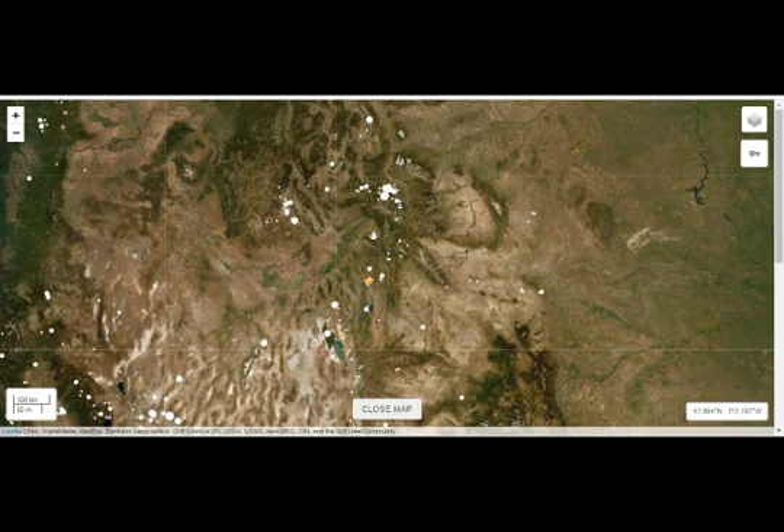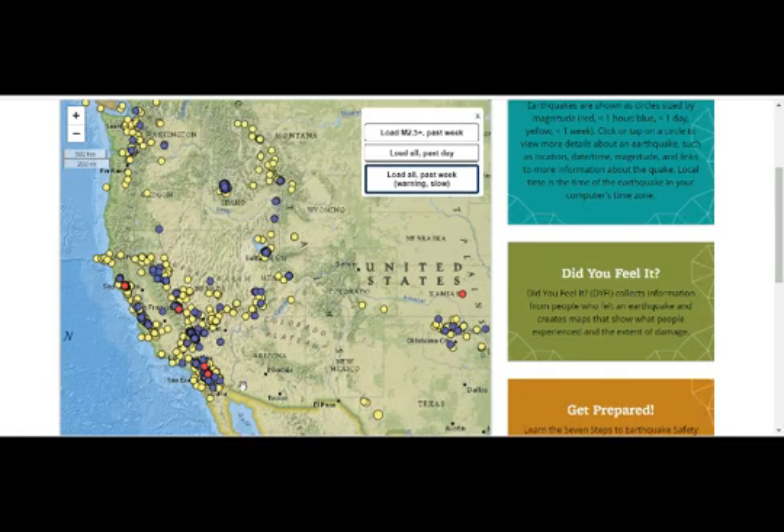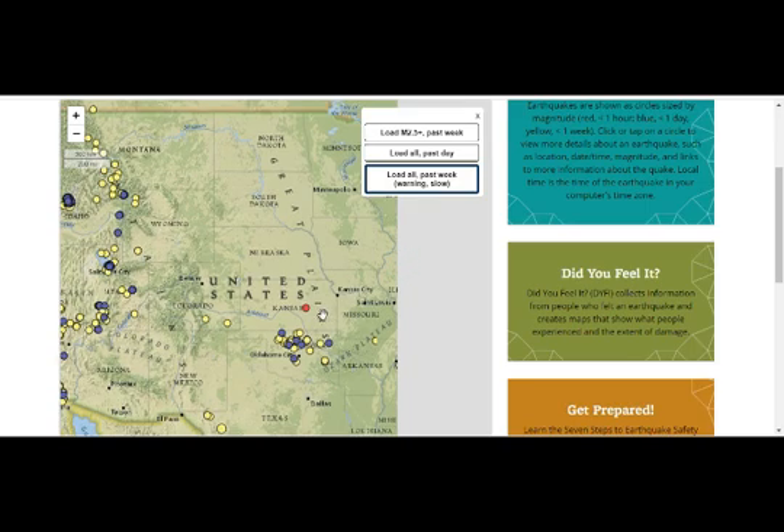So this is what's happening — the mantle plume coming from here. The western part is like a Y, as we saw on the map: two parts here and the other part there, into a seven formation. And we just had another earthquake in Kansas.